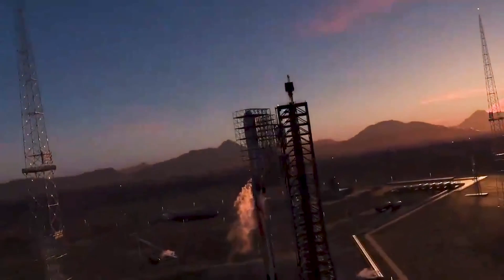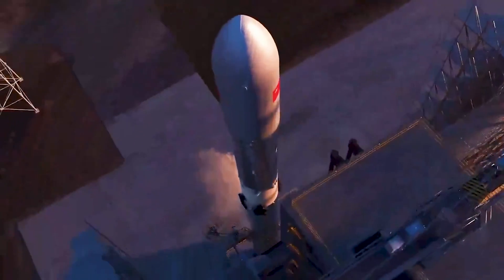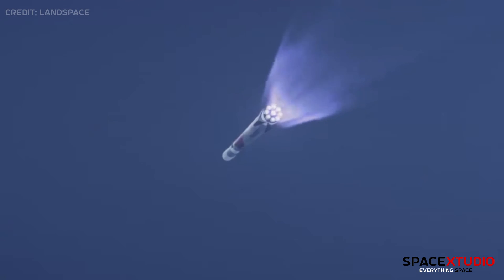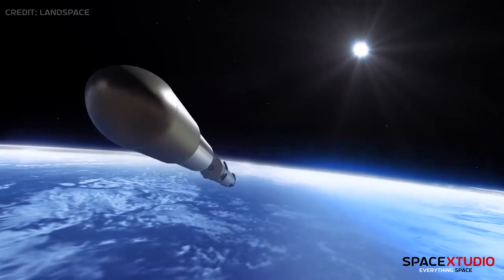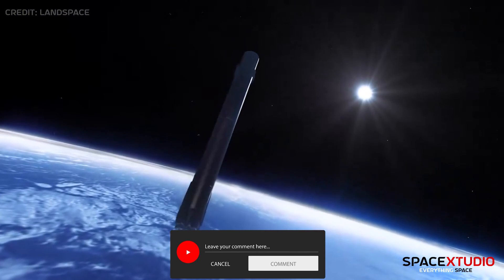Today, I'll delve into Landspace's upcoming rocket, prompting you to consider its resemblance to another rocket. Named the ZOOC-3 rocket, its initial reveal garnered significant attention, prompting speculation. Pause for a moment and share which rocket comes to your mind.